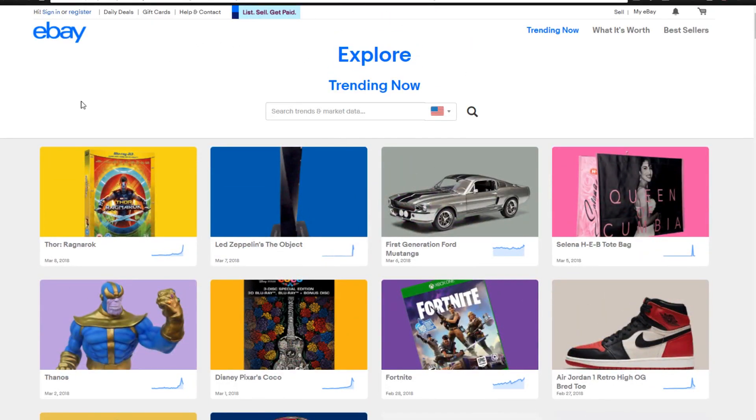So that stuff isn't really trending as much anymore, so you want to typically stick to the top when you are using this eBay Explore tool. To find this, all you have to do is search for eBay Explore or explore.ebay.com. That is how you find this Explore page.